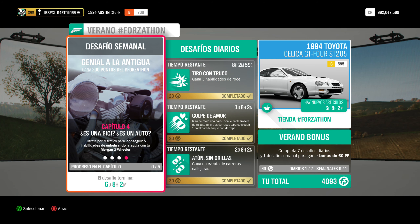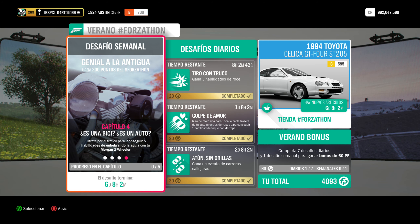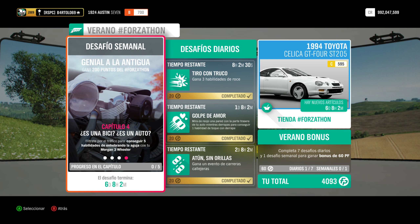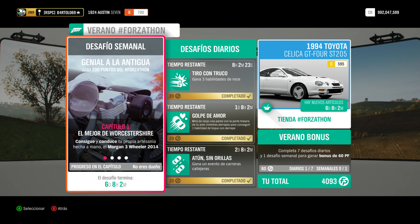Capítulo 4: «Es una bici, es un auto» — más bien un triciclo. Fíltrate por el tráfico para conseguir cinco habilidades de enhebrar la aguja con tu Morgan 3 Wheeler. Ya sabéis, enhebrar la aguja es pasar entre medio de coches. Ya sabemos dónde hay coches. Pues habrá que empezar. Nos vemos en el capítulo 1 después de la publicidad.